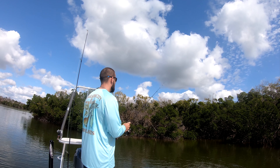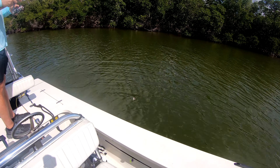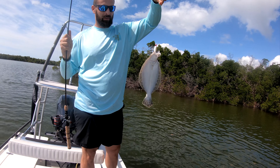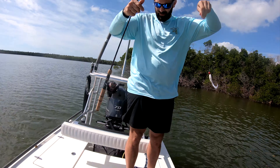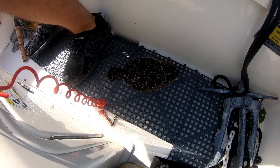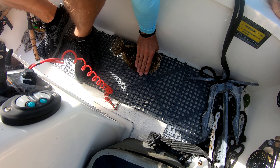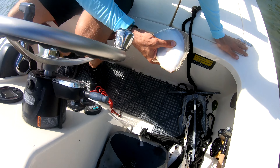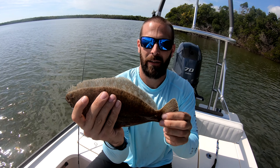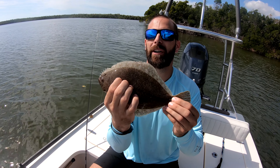There he is — something you don't see every day, guys: an Everglades flounder! For those of you that don't know, a flounder is a fish that lays on the bottom, has both eyes on one side of its head, and lays flat waiting for bait to come by. I've caught a lot up in the Chesapeake Bay area — similar to the halibut on the Pacific coast — but you don't see them this far south a lot. It's a lot darker colored than the ones I'm used to, because of the bottom here.